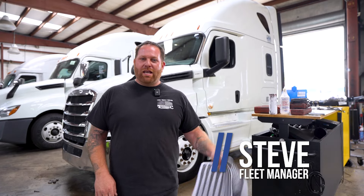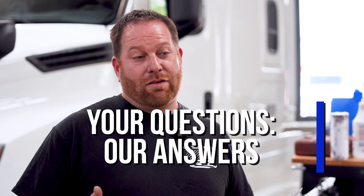Hey guys, it's that time again. We have more Q&A to go through. We got a few questions I would like to dive right into.